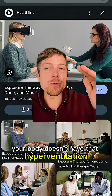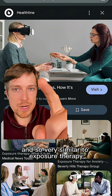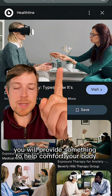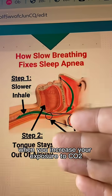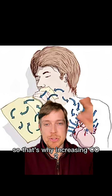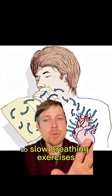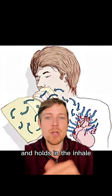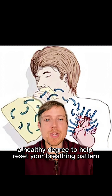In sleep apnea, your body doesn't tolerate that hyperventilation well. Very similar to exposure therapy — when you increase your exposure to CO2, this will slow down the inhale and keep the airway open. That's why increasing CO2 — but not like the diagram — will help with that loop gain. Slow breathing exercises with longer exhales and holds on the inhale will help increase CO2 in your body to a healthy degree and help reset your breathing pattern.